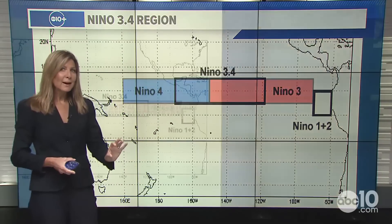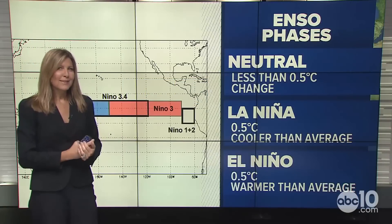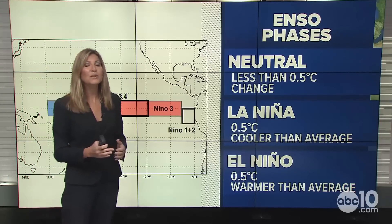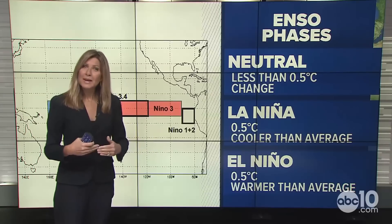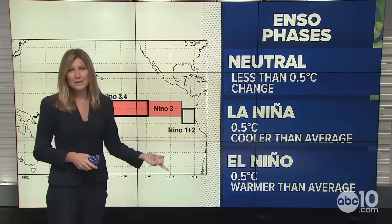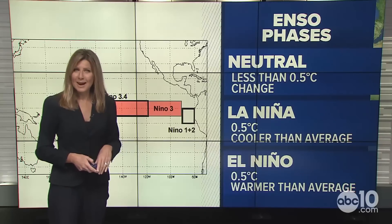We're looking at our sea surface temperatures warmer or cooler than normal. There is a threshold — right now we're in what's called a neutral phase, because we're less than 0.5 degrees Celsius above or below normal. When we enter the La Niña phase, that's when we're 0.5 degrees Celsius cooler than average, and conversely El Niño is 0.5 degrees Celsius warmer than average.